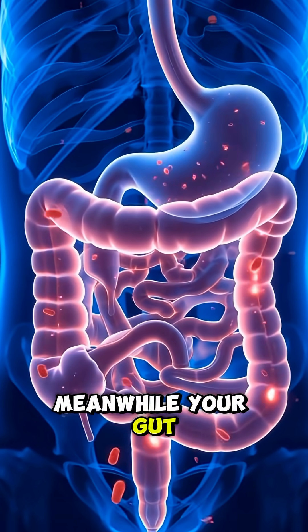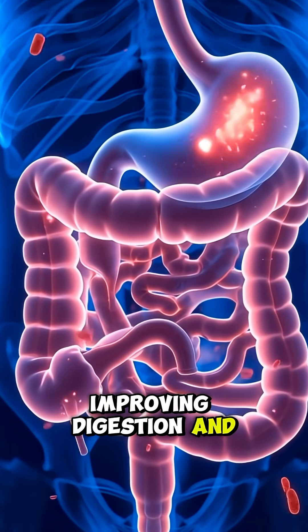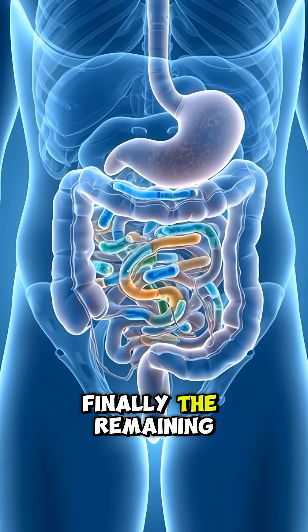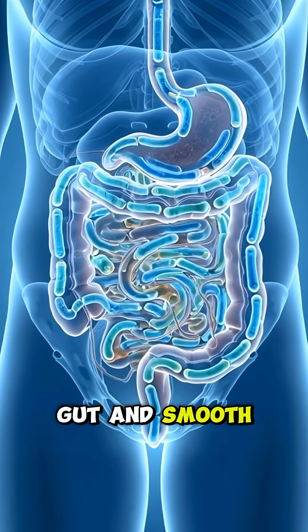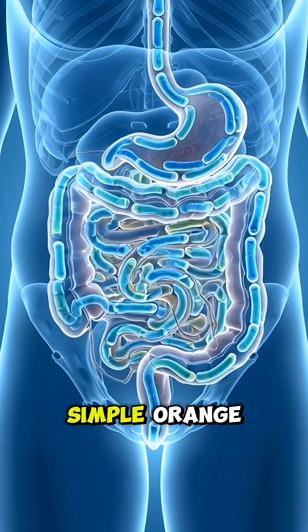Meanwhile, your gut bacteria feed on the fiber, improving digestion and reducing inflammation. Finally, the remaining fiber moves into the large intestine, supporting a healthy gut and smooth bowel movement — all from one simple orange.